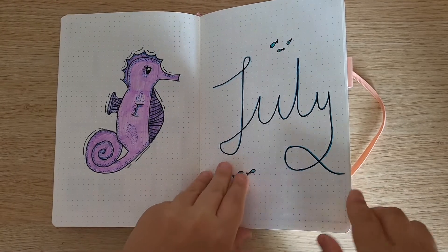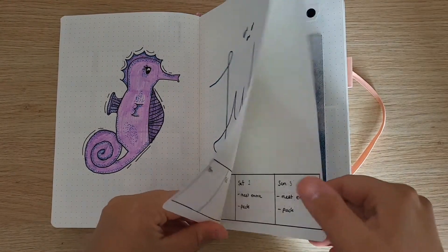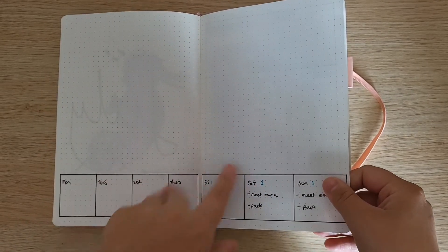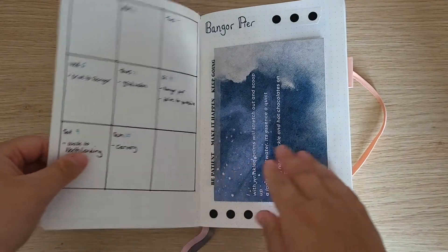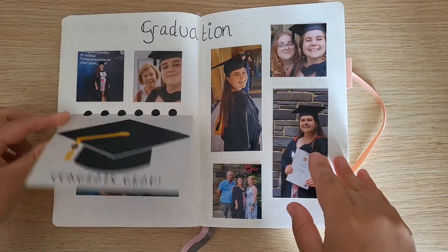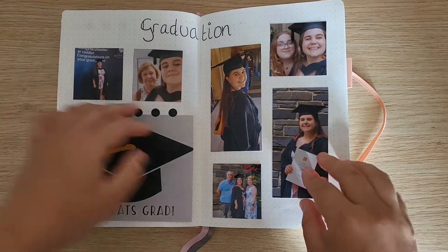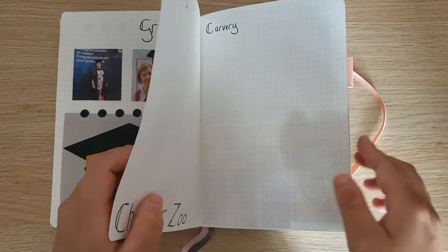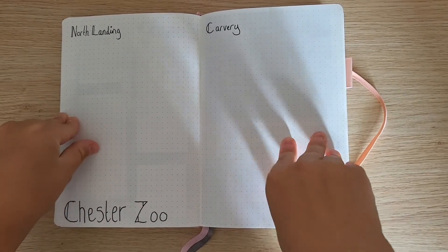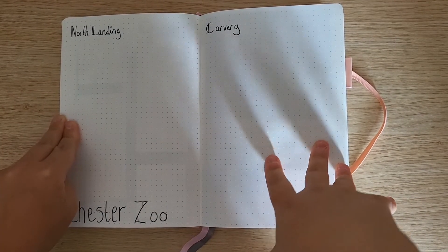Basically, this is my July journal. There are some blank pages — here, for example — I didn't know what to put in them. At first I was going to decorate them, but then different things happened. I graduated at the beginning of July.